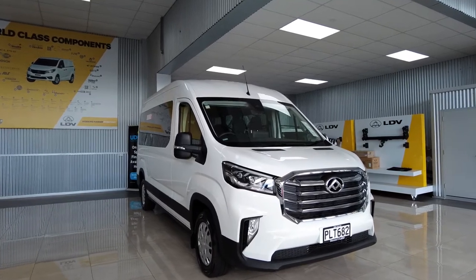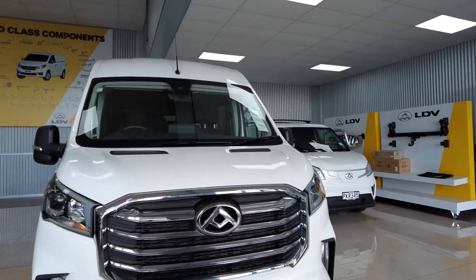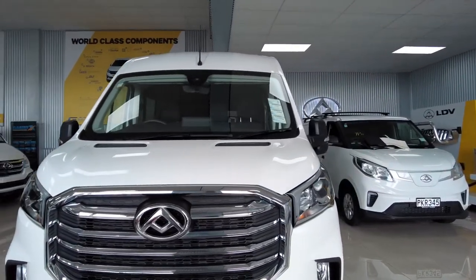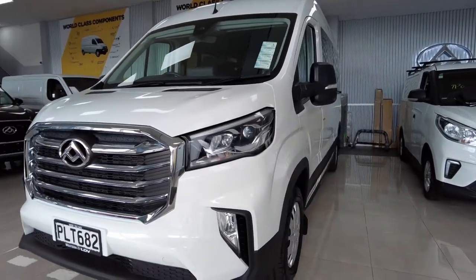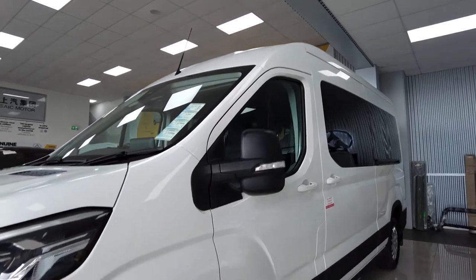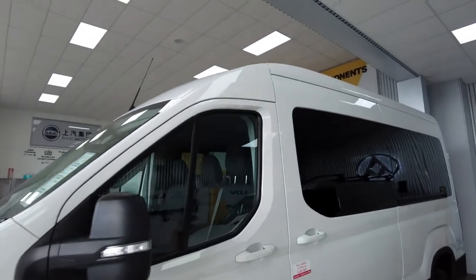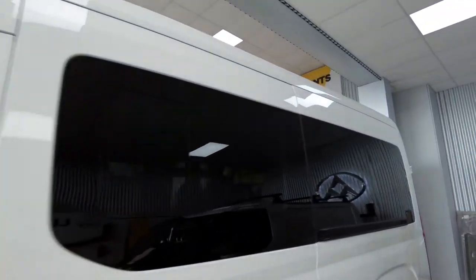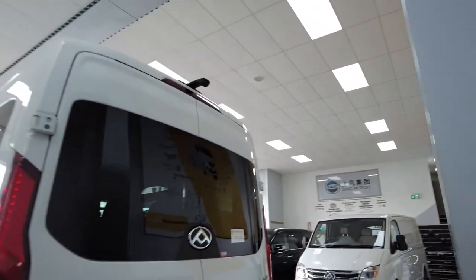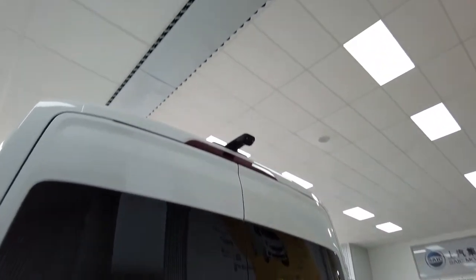This is a really attractive looking van with a modern chrome grille, LED headlights and tail lights, front and rear fog lights, electric heated door mirrors, and 16-inch steel rims. It also has passenger window glass. It has rear double barn doors that open to 180 degrees, as well as a wide-angle reverse camera.